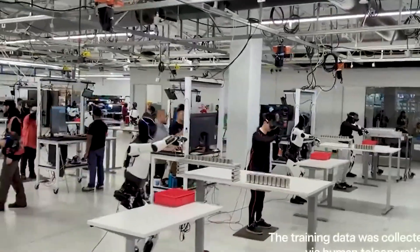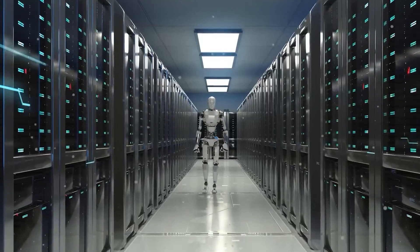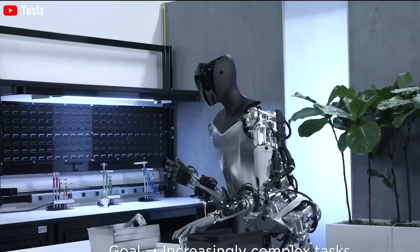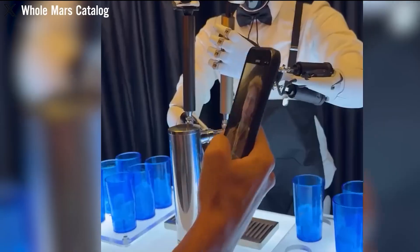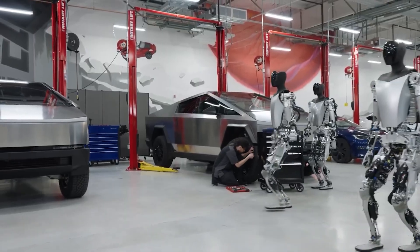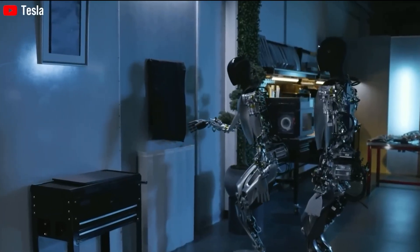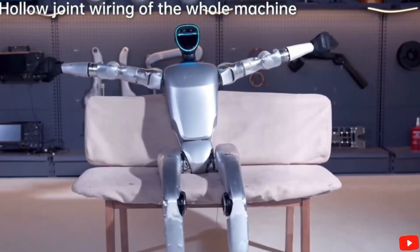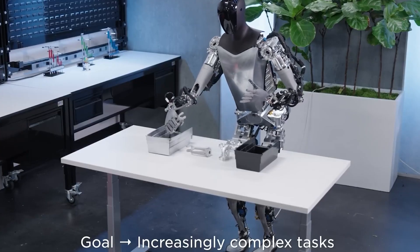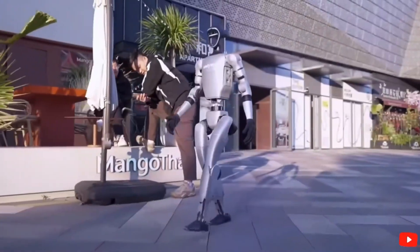Currently, Optimus Gen 2 weighs around 138 pounds. The 4680 battery isn't just powerful — it also charges incredibly fast. When paired with the compact 2.3 kilowatt-hour battery pack, it allows Optimus to fully charge in just 10 minutes. For comparison, a Tesla Model Y with an 81 kilowatt-hour battery takes around 30 minutes to charge fully. So even though Optimus's battery is 35 times smaller, it charges much faster. In addition to its impressive battery tech, Optimus is also capable of sensing and interacting with its entire environment, making it much more versatile in how it operates.